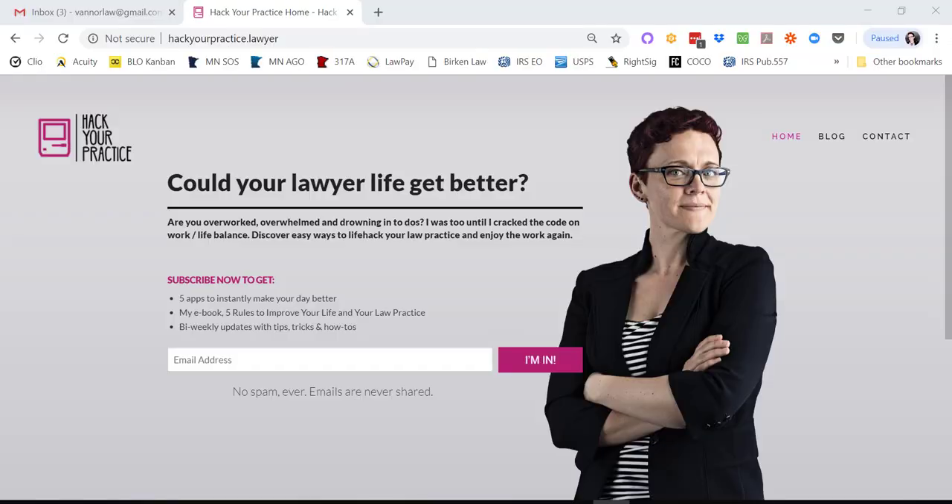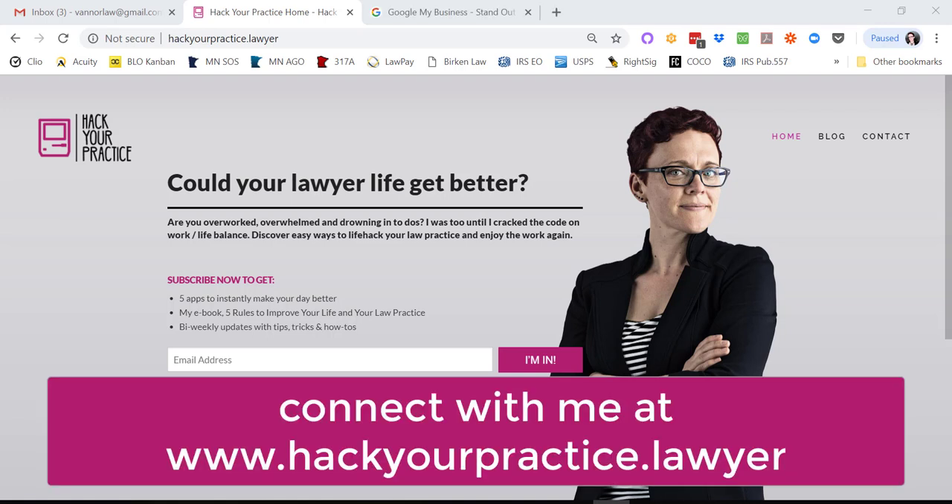Hey guys, this is Jess Birkin. I am here with your latest tech practice brief, and today we are going to be talking about claiming your Google My Business listing. If you're interested in learning more about all of these topics, connect with me at my website, hackyourpractice.lawyer. Let's jump in.